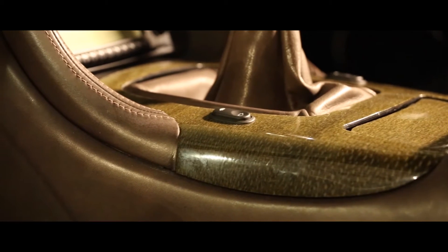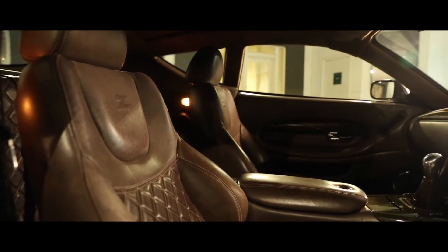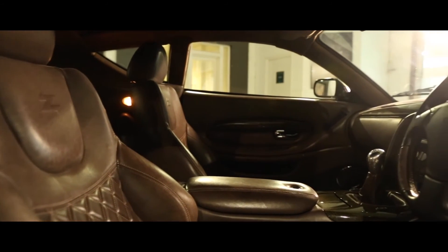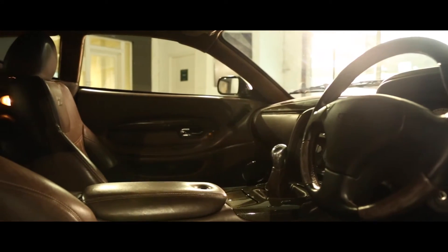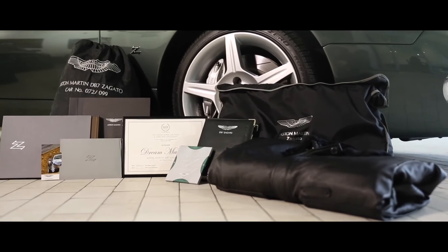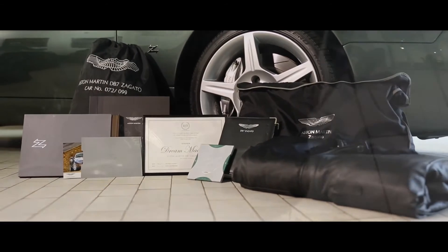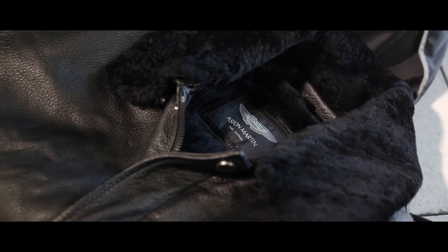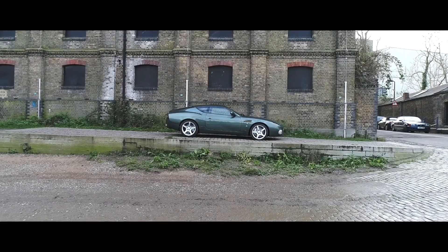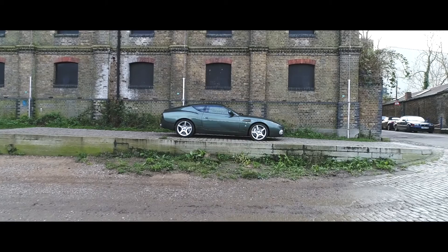A class winning Salon Privé Concours car, its originally supplied accessories including the numbered DB7 Zagato owner's manual, owner's book, leather bomber jacket, and protective interior and exterior covers are included in the sale, while a Zagato relevant registration number is also included for UK use.